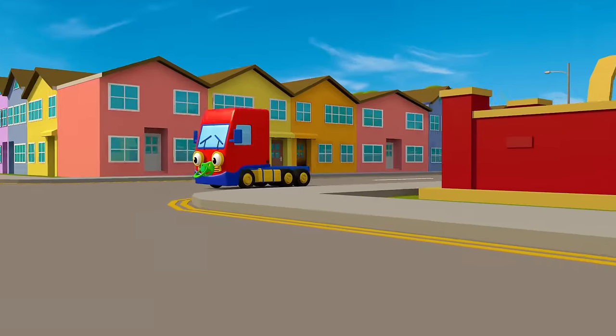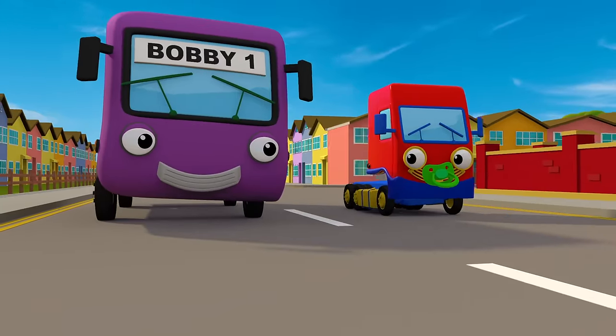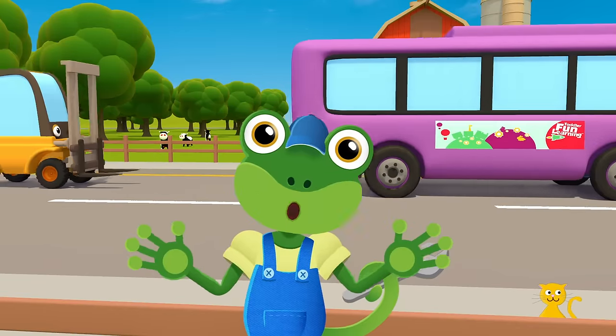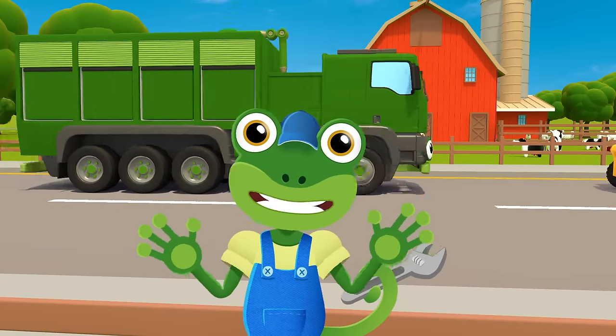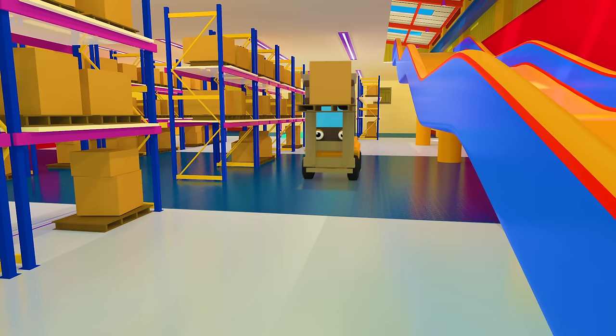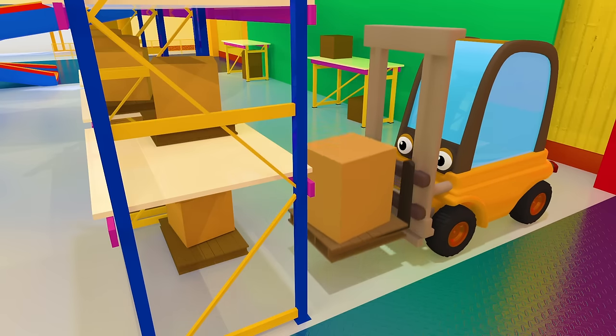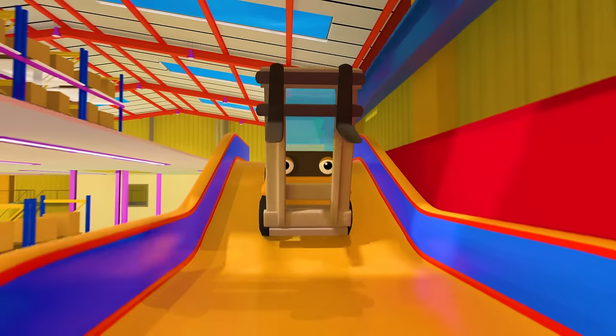Baby Truck is bright red and Bobby the Bus is purple. How many colours can you see go past as the cars and lorries whiz by? She's on her day shift, Florence the forklift — yellow helps us see her.